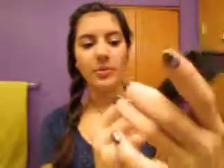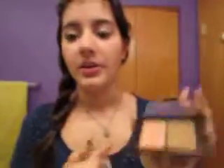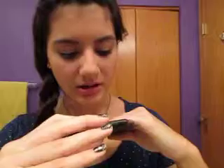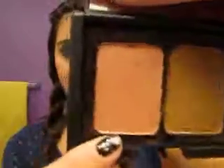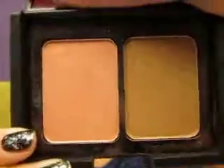First off, I have these two e.l.f. palettes. This one is the e.l.f. Contouring Blush and Bronzer Palette, and it looks like this. It has a good shimmer in it — you can see the blush. I really like the bronzer because it has gold undertones and complements my skin tone. I tried using the blush, but it isn't that pigmented and it's really sparkly, so I just end up looking like I have sparkles on my face. Overall, I like this palette.